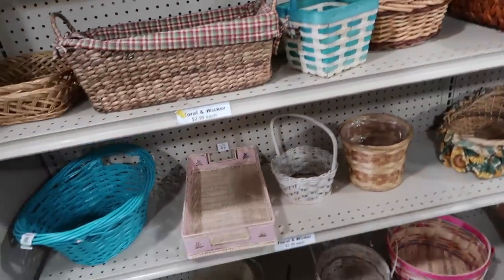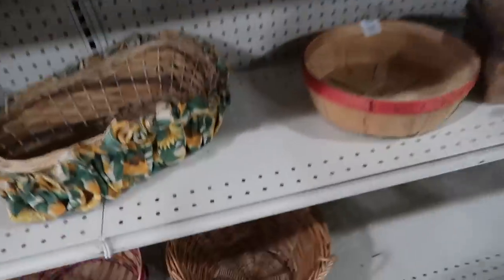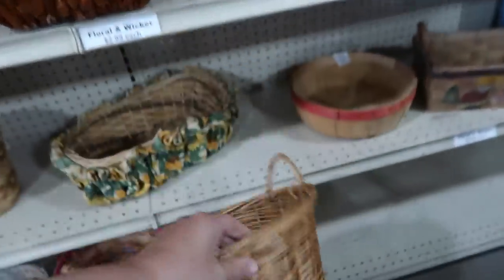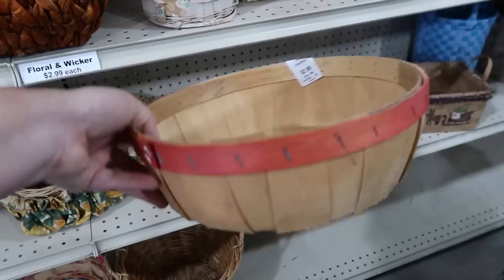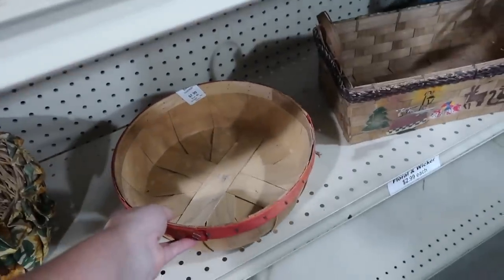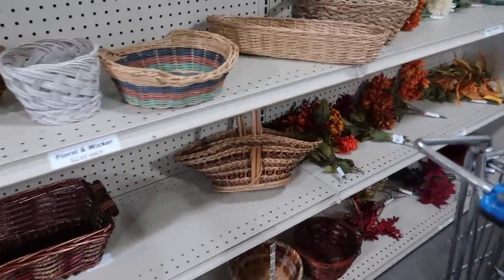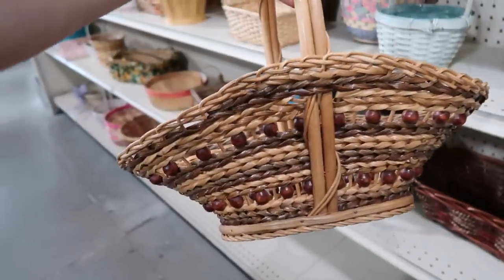So let's see what they have in the way of baskets today. This one here is kind of cute — a little basket with little handles. $2.99. This one here is $2.99, it's got the rag going around it. Probably be cute for fall. I did an apple cider bar last year for fall and a basket like that I think would look really cute in a display like that.